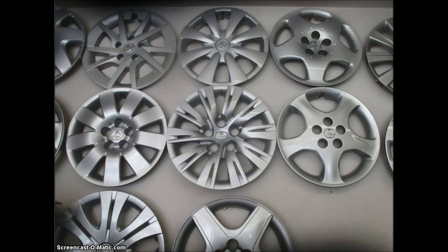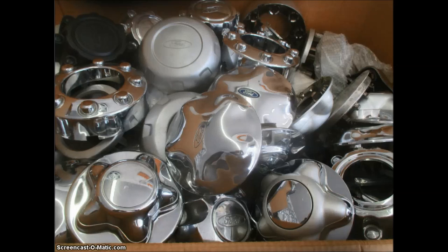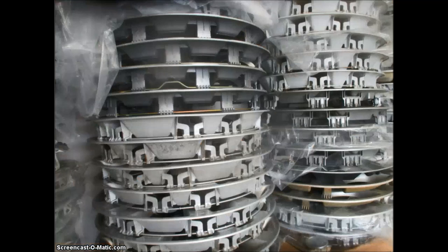Here you can see a wall of brand new Toyota hubcaps, which, of course, are all made of plastic. These are little center caps that go in the middle of various Ford truck models. These are very popular because Ford makes so many different wheel and tire packages per model year, per truck.